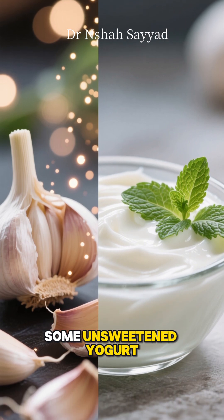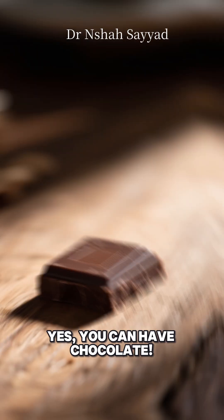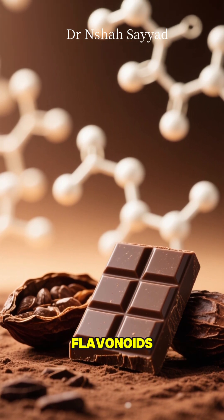Grab some unsweetened yogurt. It's full of calcium and probiotics, which are linked to healthy blood pressure. And yes, you can have chocolate. A small piece of dark chocolate — that's 70% cocoa or more — is rich in heart-healthy flavonoids.